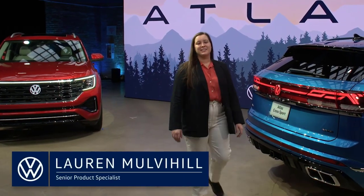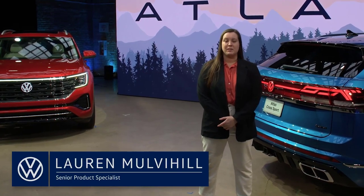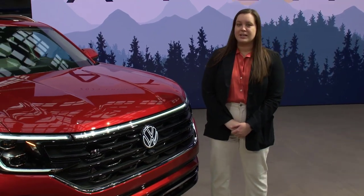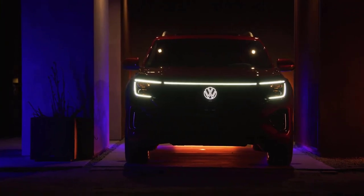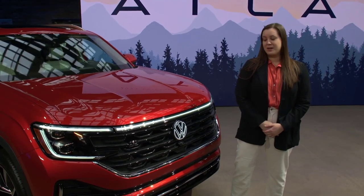My name is Laura Mulvihill, and I am the product planner for the Atlas and the Atlas Crossport, and I'm so excited to show you the updates we have for 2024. One of my favorite features about the new vehicles is the integration of light into the front design. You can see that the headlights flow right into the light bar on the front, and in the middle we have the extremely crisp and vibrant VW logo — it's definitely going to stand out on the road.